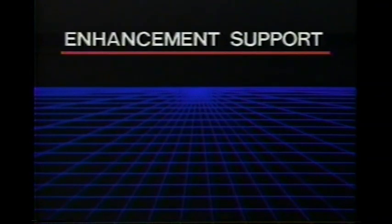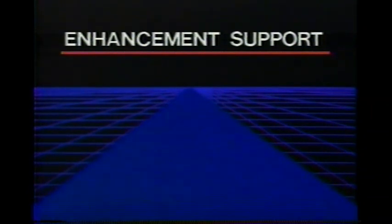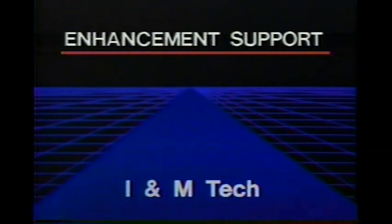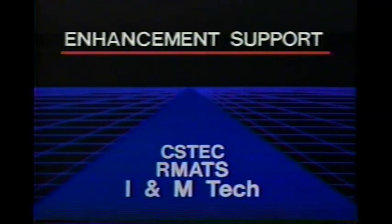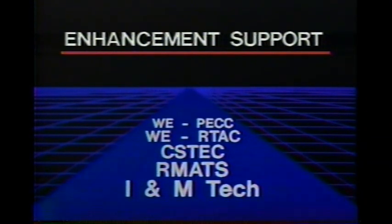Now let's look at support for the enhancements. They all follow the same path, which begins with I&M technicians. From there it is escalated through RMATS and SysTech. If the equipment cannot be repaired at this level, it enters the Western Electric channels at R-TAC and finally the PECC.